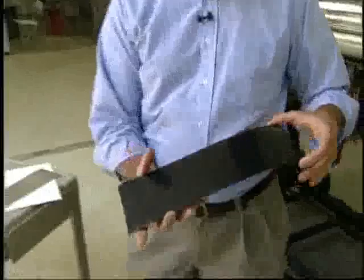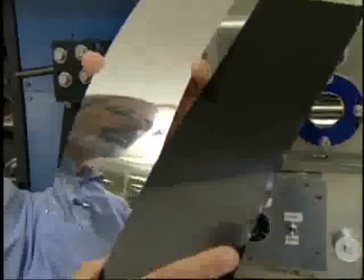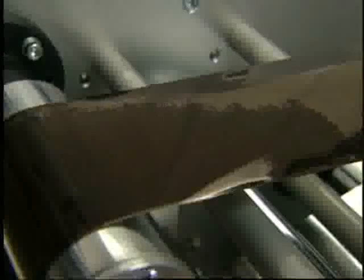What we've developed are inexpensive techniques based on printing. Chris Ebersmatcher is one of the lead researchers. On your left is a piece of bare metal foil. On your right is a piece of foil that has been coated with a thin semiconductor layer to convert sunlight directly into electricity.